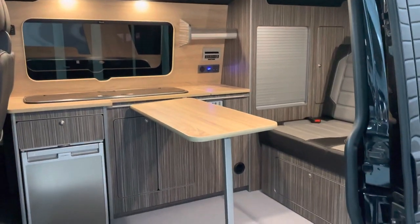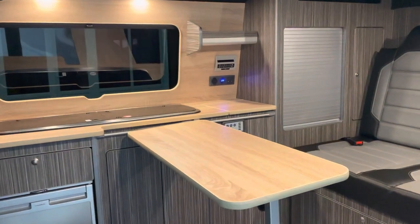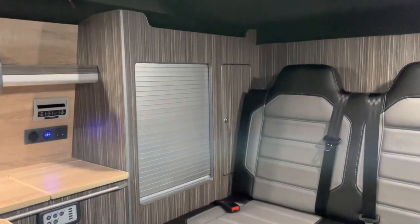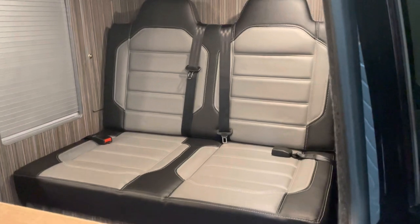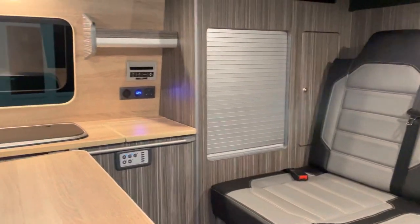It's a DSG, of course — it's a 150 engine that's had a remap to 180, and it's driving superbly. Now in the back, we're really, really pleased with this conversion. There's a nice wood effect block on the top of the table, and then you've got the linear grain effect on the units, a rock-and-roll bed which fully extends, and two belted seats so it can carry five people.